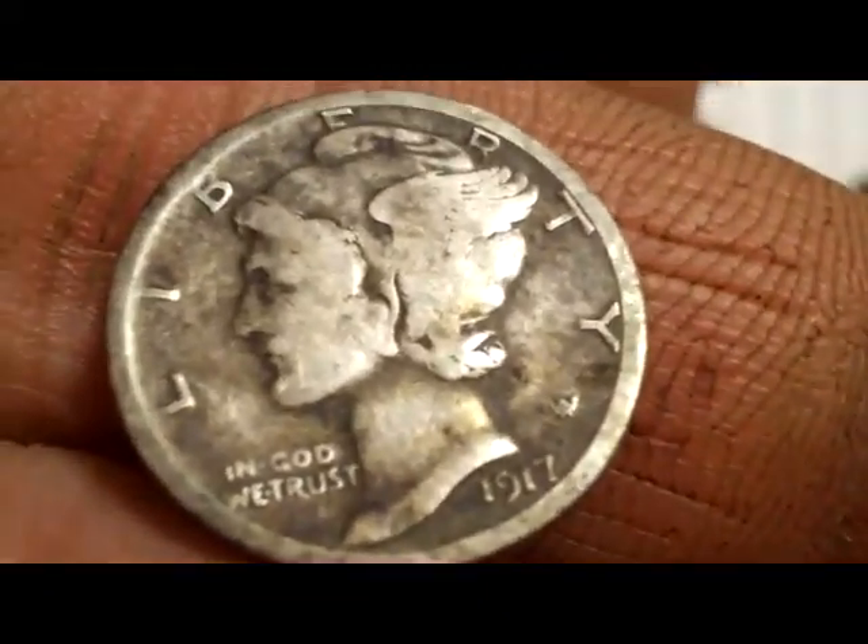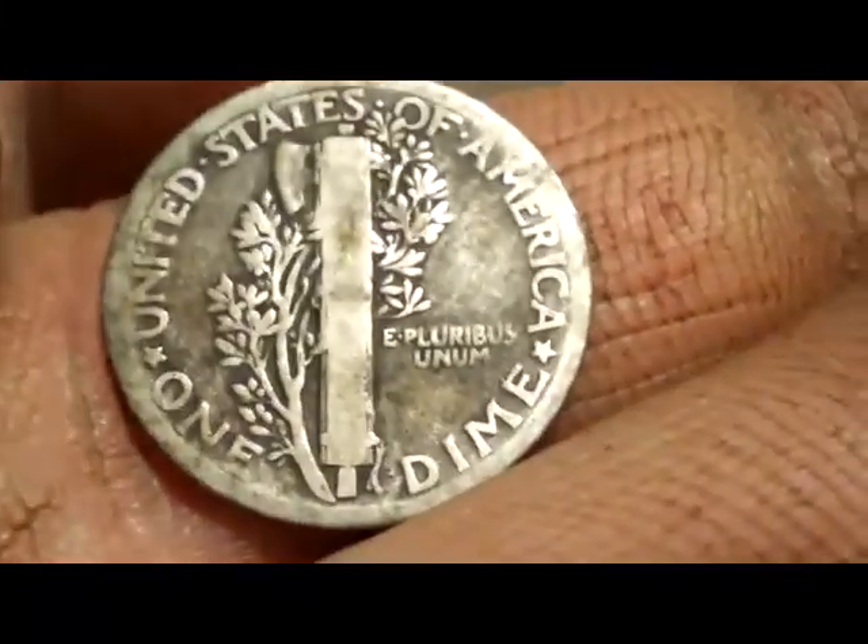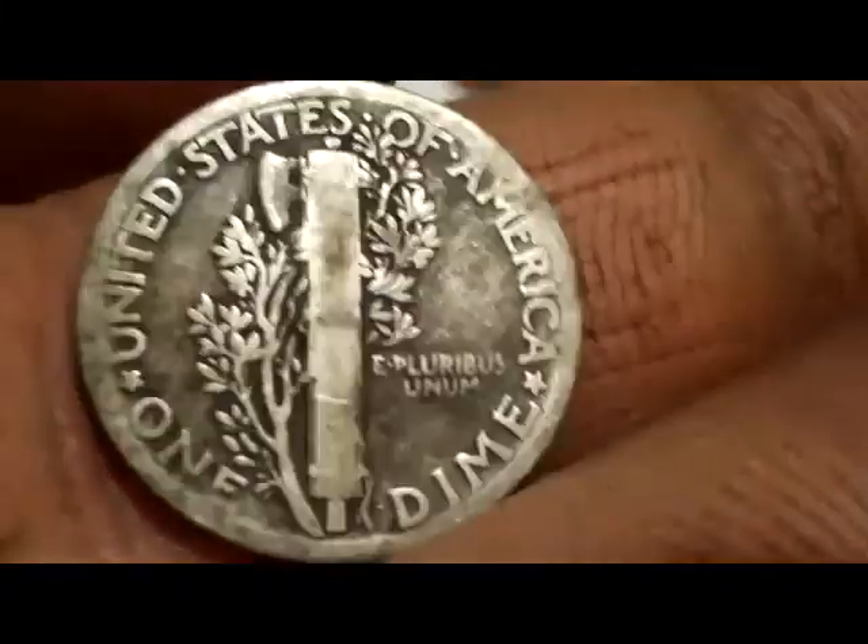Here's the Merc. Turned out to be a 1917 Merc. Pretty nice shape. Back's a little worn. No mint mark. But that's pretty cool.